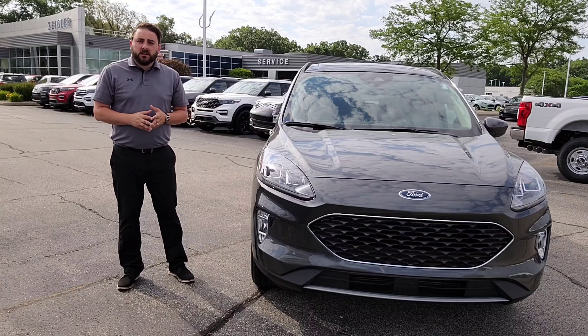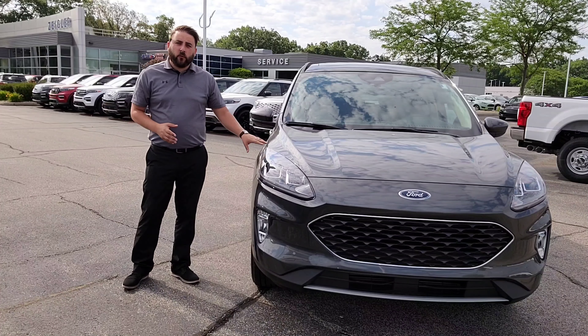Hey, it's Caleb with Ziegler Ford Lincoln in Elkhart. Today I want to talk to you about the 2020 Ford Escape. The Ford Escape has been completely redesigned inside and out to provide you better ride, drive and handling, and with enough technology to keep you safe and connected.